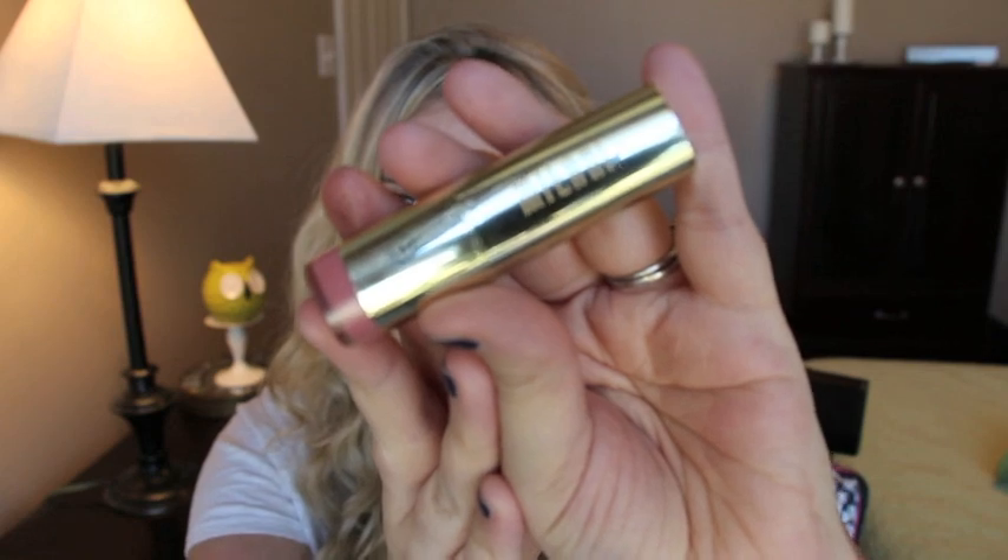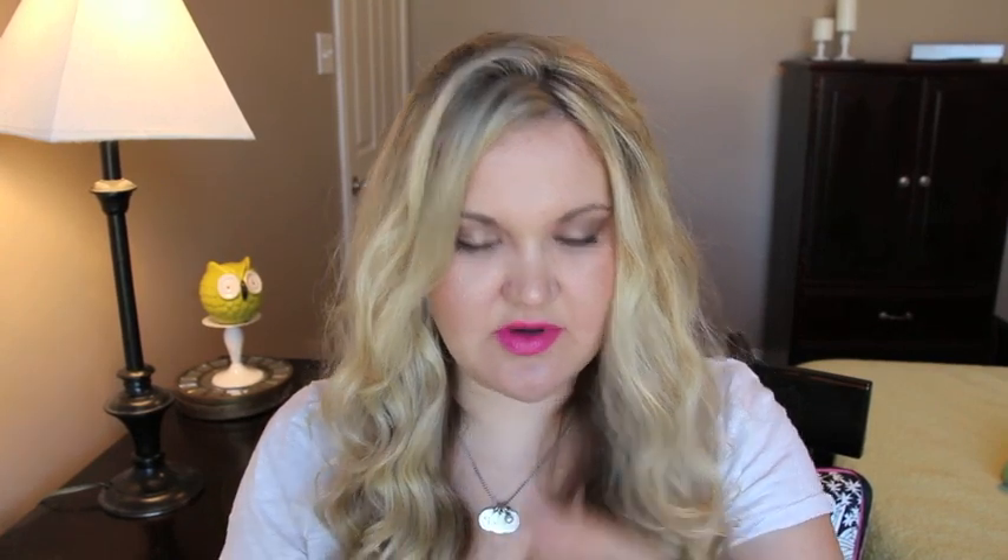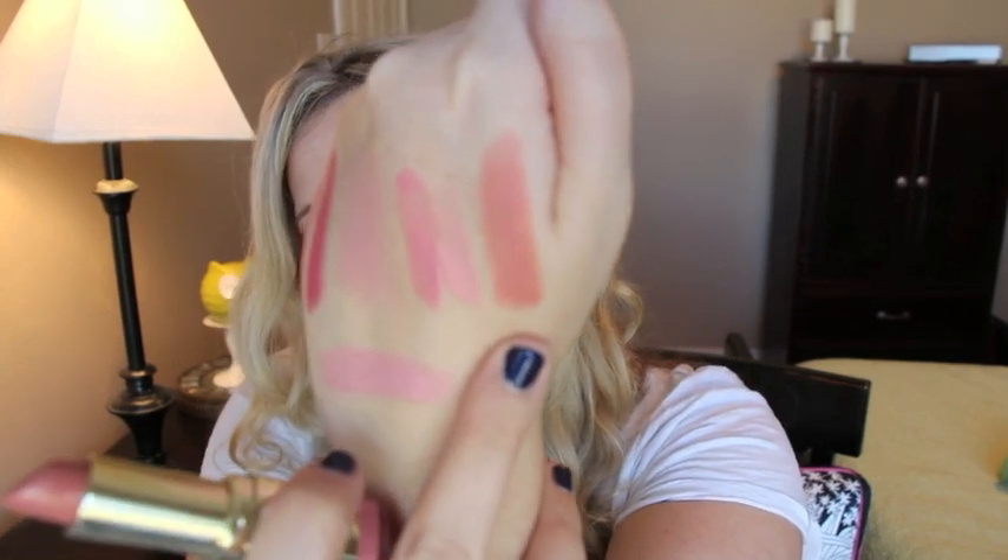Milani came out with new Bold Statement Lipsticks. This one is in 26 Cream Nude. The packaging is really sleek and pretty. It has a fruity, melon-y smell — kind of strong, so if you don't like fruity scents you might not love it. It swatches as more of a brown-toned pink and has a cream formula. They have so many colors — mostly bright reds, oranges, and pinks — and they're only $4.99. I highly suggest you check these out.